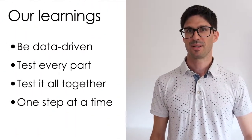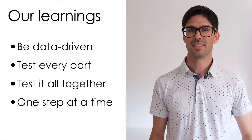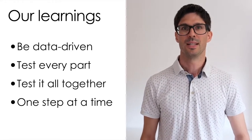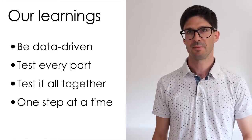What did we learn from all this? We learned to be data-driven, to test every component by itself and also together to see how it performs, and to make only one change at a time — because every change can potentially impact all the measurements you've been doing so far. Thank you very much, and enjoy the conference.